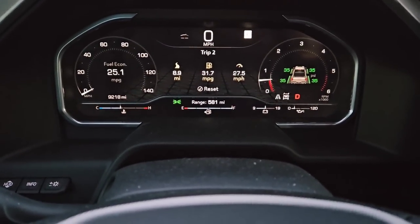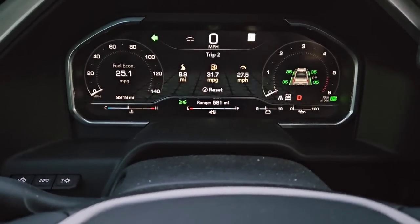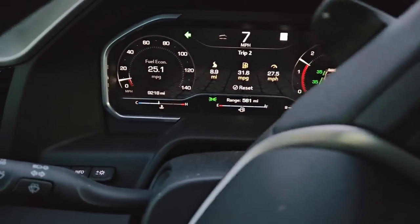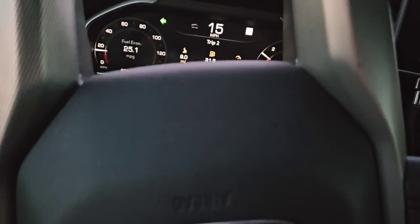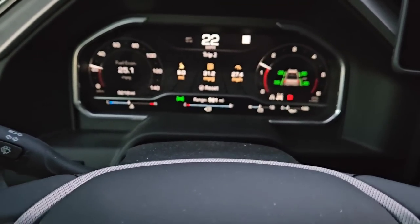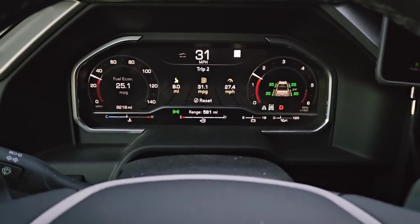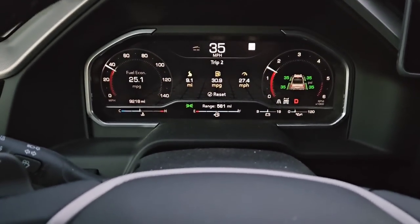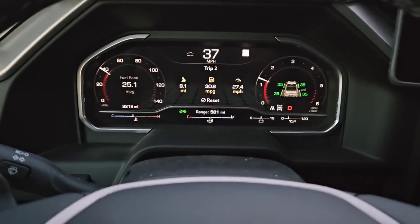The truck currently has 9,218 miles on it. We've been putting a good amount of miles on this truck in the last four and a half to five months of ownership. This is a good representation of what people can expect if they have this truck, especially if they live in warmer climates — not up north dealing with hard winters or incredibly high elevation. This is probably a pretty accurate example for someone in the southern half of the U.S.